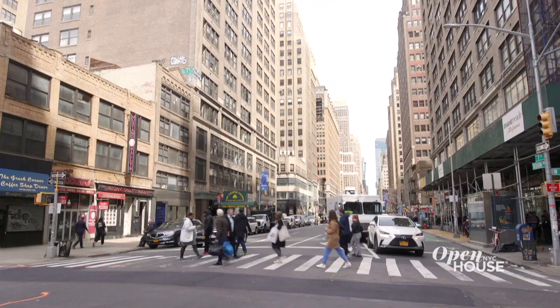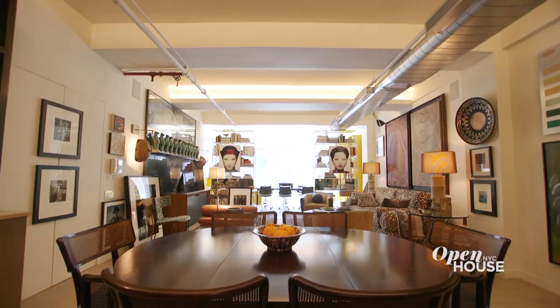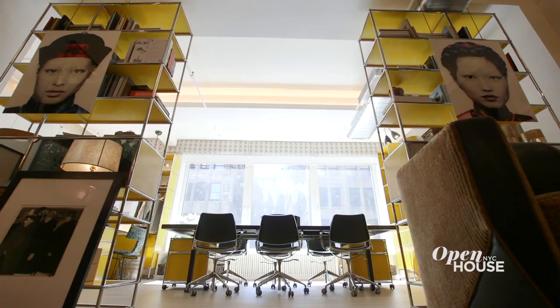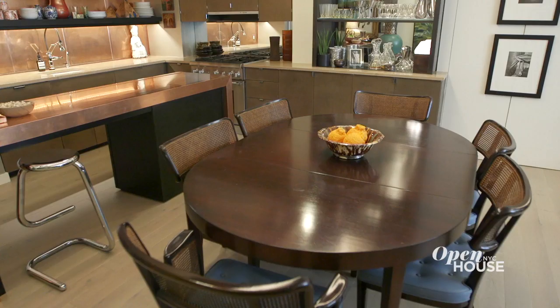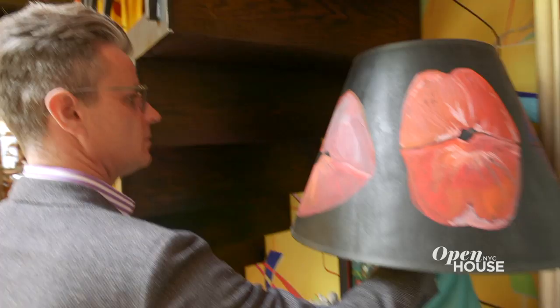Hi, my name is Drew. I am principal designer at Drew McGookin Interiors and welcome to my home in the heart of Chelsea's famous Flower District. My home stretches across 2,000 square feet in a full-floor live-work loft space. The overarching design ideal here is that I basically took 10 years of my life, edited it down, layered it all together, and now I call it home. I can't wait to show you around.